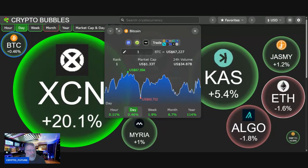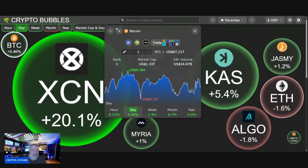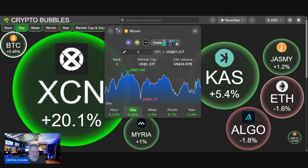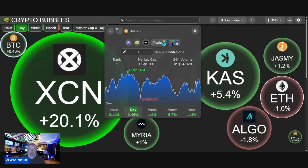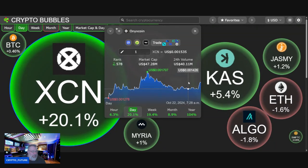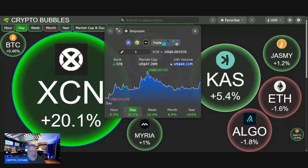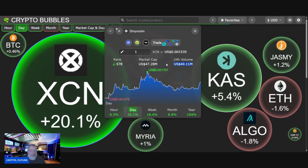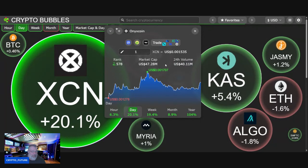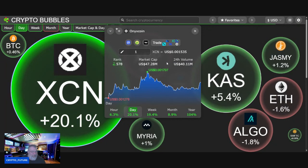Good afternoon guys, let's talk some Onyx Coin — XCN had itself a hell of a run last night. The run is continuing into today, up 20.1 percent — it was up over 30 percent last night. Absolutely juicy, guys. As you can see, volume is spiking. For perspective, we're used to seeing volume around two million dollars — it's now at 40.11 million dollars. Market cap is up to 47.28 million.